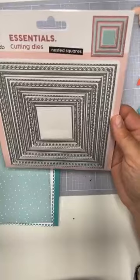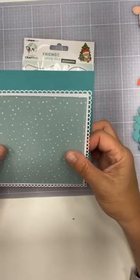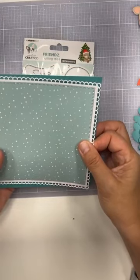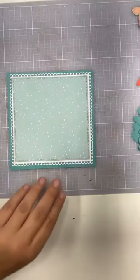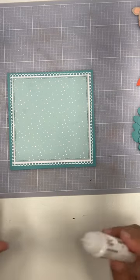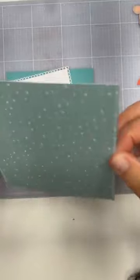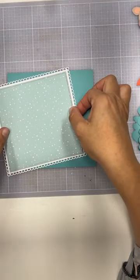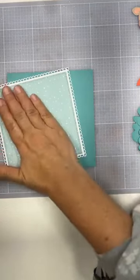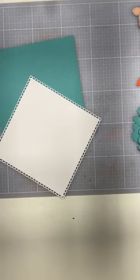De basis voor mijn kaartje van vandaag ga ik maken met de laatste nieuwe vierkante stans van Craft Lab: de Nested Squares, die is 19,99. Wat toffe groene kleurtjes heb ik gekozen, zo'n sneeuwpatroontje. En dan ga ik hem in drie laagjes opbouwen. Kijk, dat geschulpde randje - dat zit dus in die Nested Squares. Dat is die basismal van Craft Lab, de laatste nieuwe.